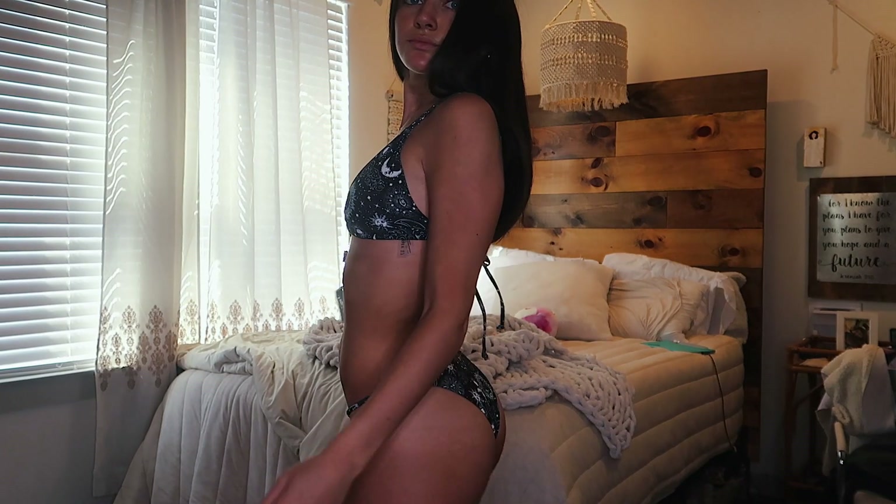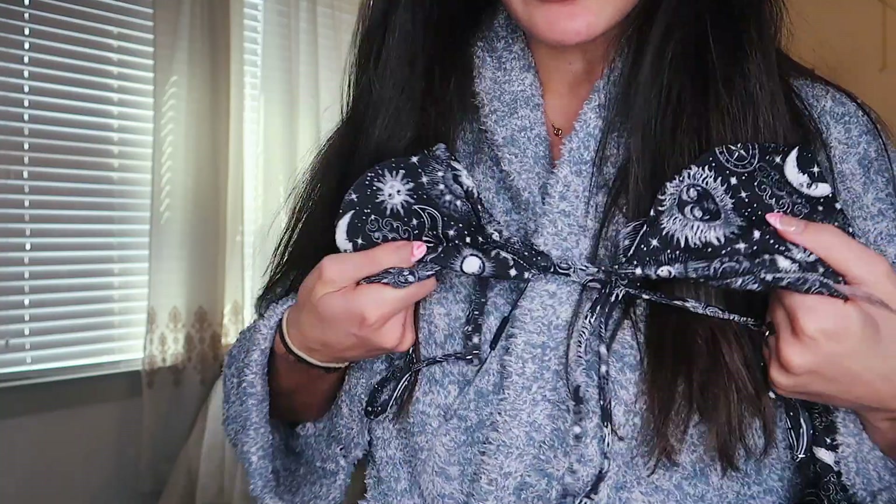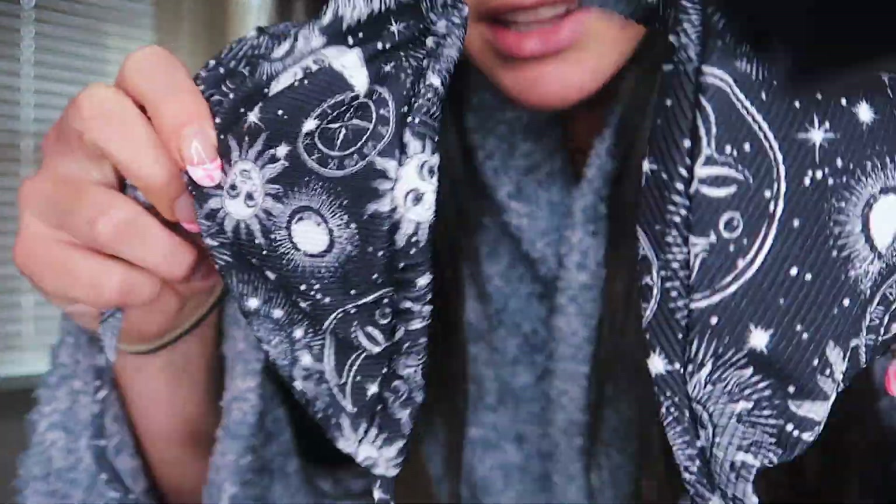This next top — I love this design. It's like a Pinterest-y girl style. It has moons, stars, and clouds on it. It's so cute and it's black — not just plain black. Really cute and it's just your normal style bikini. I love this one.